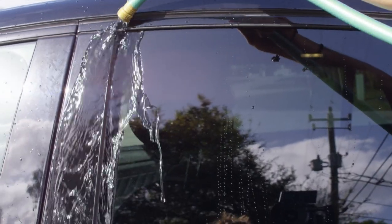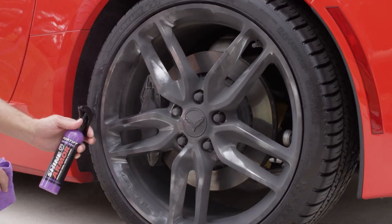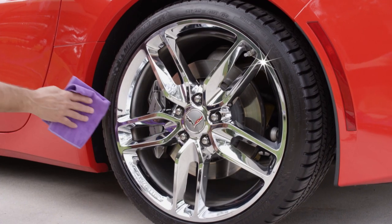Nothing sticks and water just dances right off. Even a fried egg won't stick. Amazing! No matter where you drive, everything cleans up just like that.